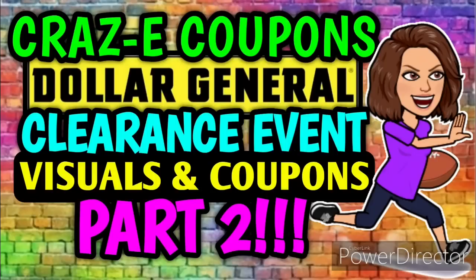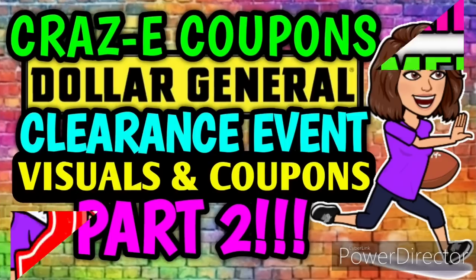Hey guys, it's Crazy Coupons. Welcome back to my channel. In today's video we're going to be going over the Dollar General Clearance Event Part 2. So you know what that means — we've got even more visuals, more awesome deals, and more coupon matchups.